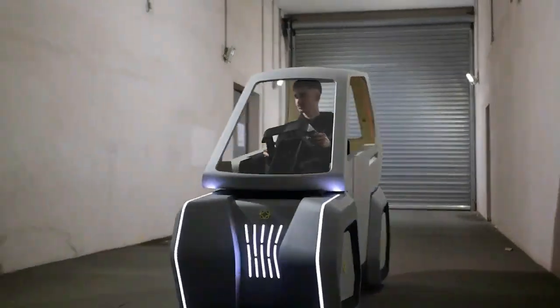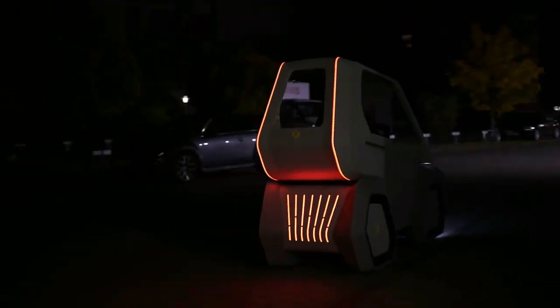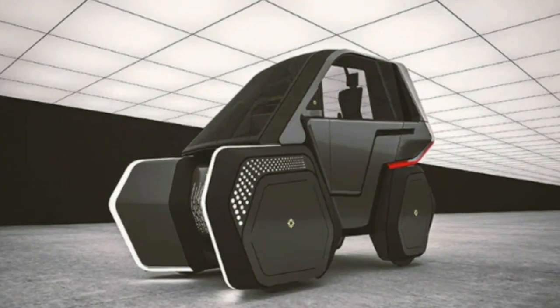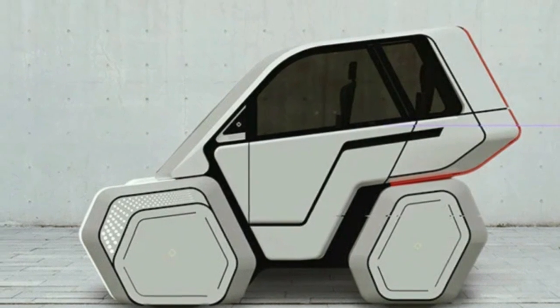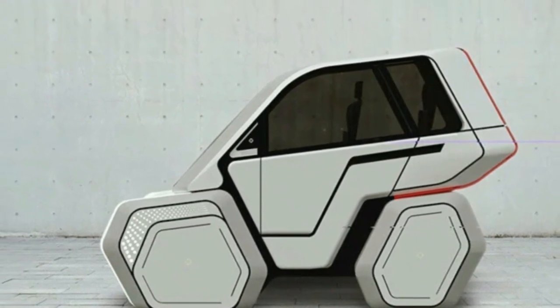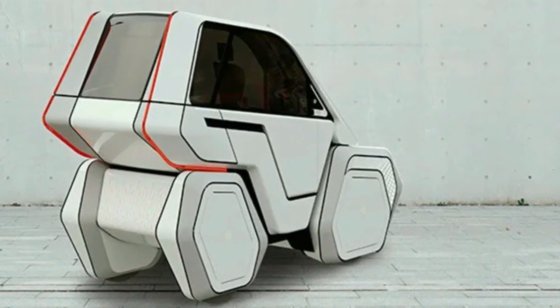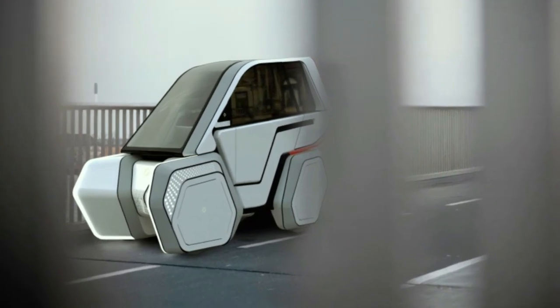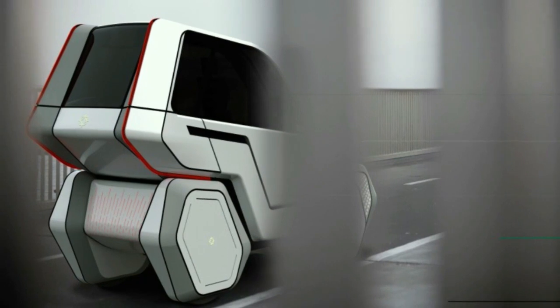Weighing in at just 70 kilograms, the ULA should offer a small footprint in traffic, making it easy to park in tightly packed city centers. Frontier says that the ULA seats two comfortably, with the passenger behind the driver, and can technically be driven without a license in Germany, making use of bike lanes too. Its electric drivetrain features hub motors at the rear and a pedal-operated dynamo to feed the 1,200 Wh battery, good for a range of 60 to 70 kilometers per charge.